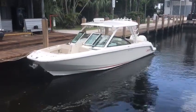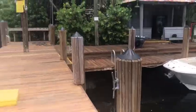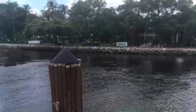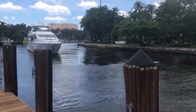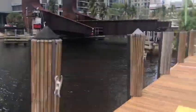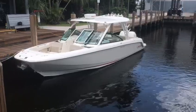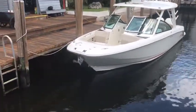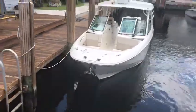Hey, good afternoon. Mike Ehrlich with MarineMax Pompano Beach. Today we're coming to you from beautiful downtown Fort Lauderdale on the New River, and I'm going to give you a tour of this 320 Outrage — we're just listing it for sale. This is the biggest of the Boston Whaler split consoles, and a boat that I just love.